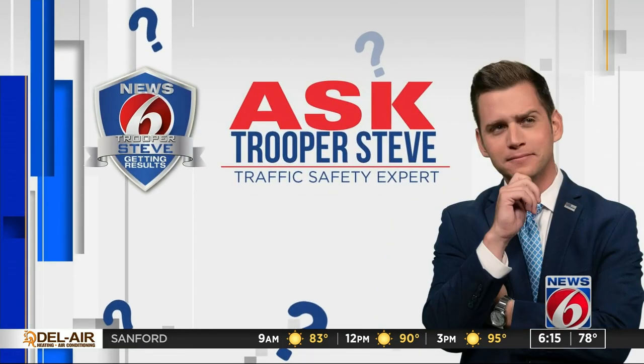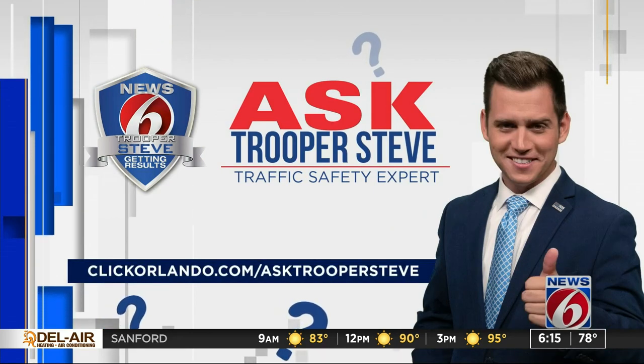If you have a question you want to ask Trooper Steve, go to clickorlando.com/askTrooperSteve.